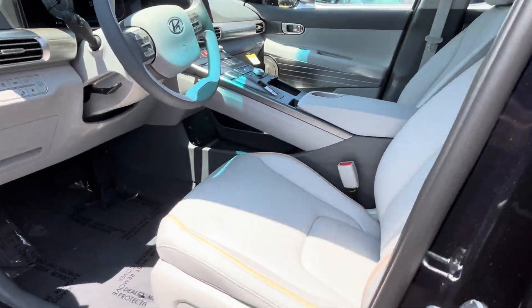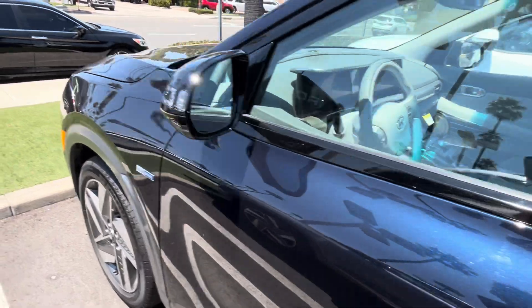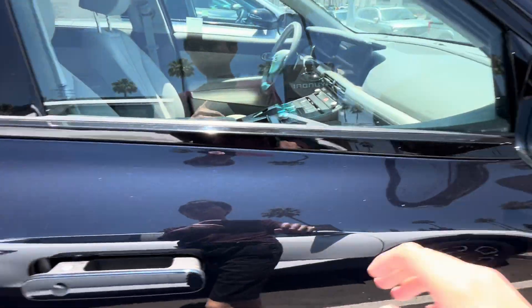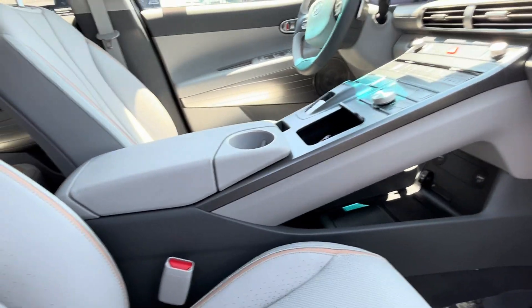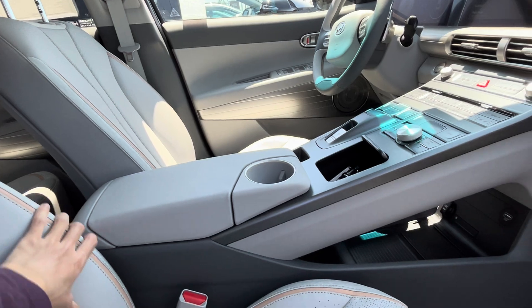You do have an 8-way adjustable front seat. As I expected, it's missing lumbar support. The seats are perforated and pretty comfortable, though the headrests are a bit stiff. This is an all-vegan interior.